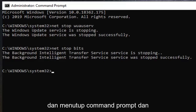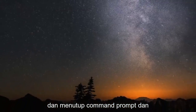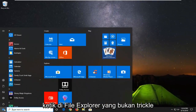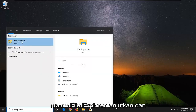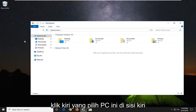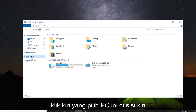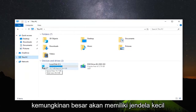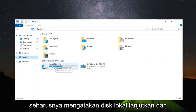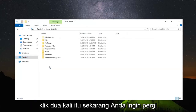Once you have that done, close out of the command prompt. Open up the start menu and type in file explorer. Left click on file explorer. Select this PC on the left side, then go to whichever drive Windows is installed on — it will likely have a Windows icon and say local disk. Double click on that.